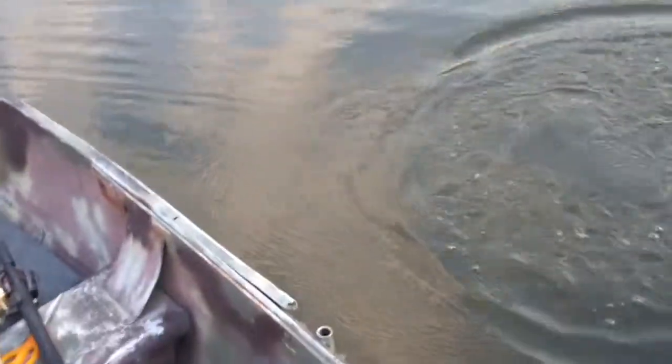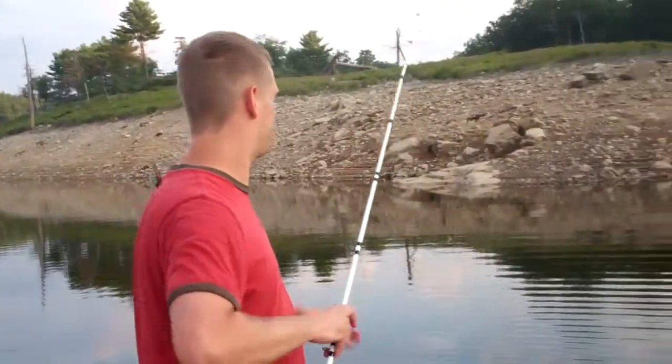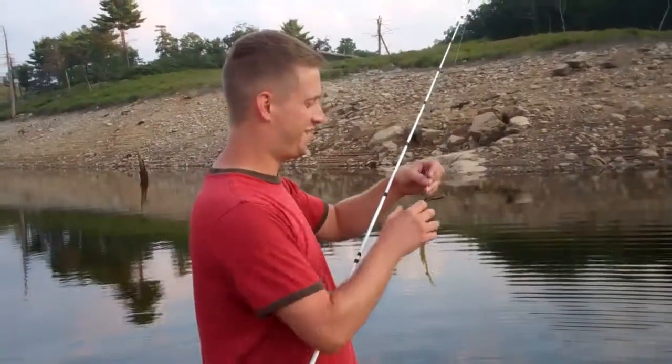There he is, got him — good fish. I don't know what it is, must be another pickerel, it's another big one. Oh he got off, he's off. Should be a pickerel quest today buddy, we'll get back to you.